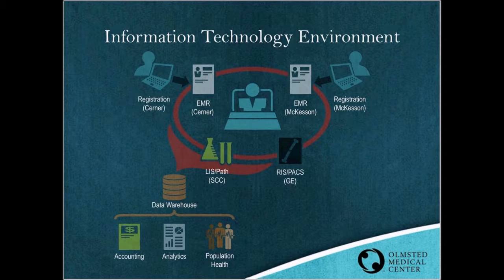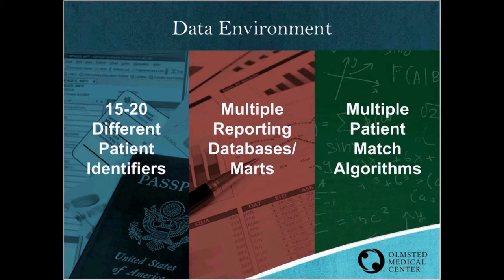Our information technology environment is comprised of two registration systems and two EHR systems. Today, we leverage active integration with our ambulatory registration system, McKesson. We do not have active integration with our hospital registration system, Cerner, because our hospital environment resides in a multi-tenant domain that Cerner is currently unable to specifically isolate for use with Resolve ID. OMC's data environment has 15 to 20 different patient identifiers, multiple reporting databases and data marts, and multiple patient match algorithms — all of which adds to the complexity of uniquely identifying each patient.